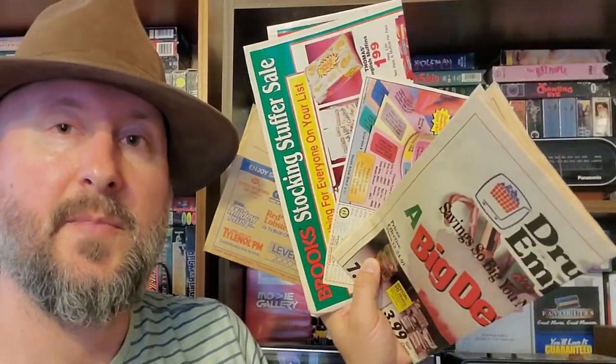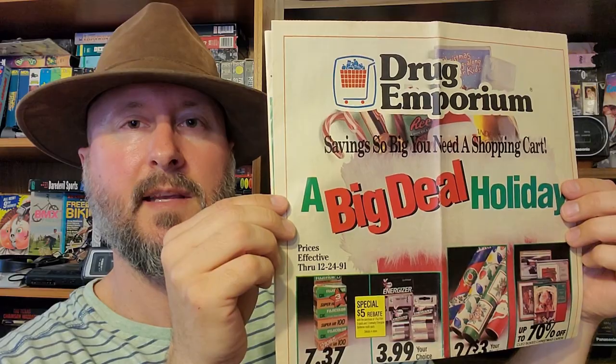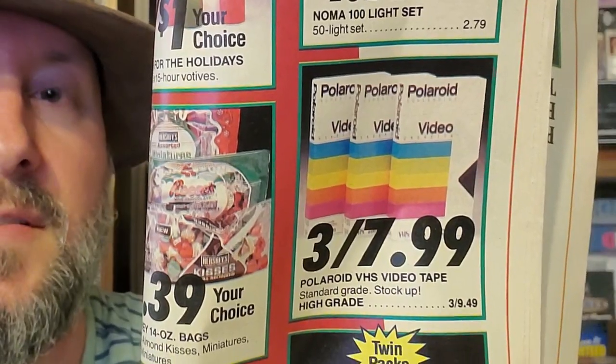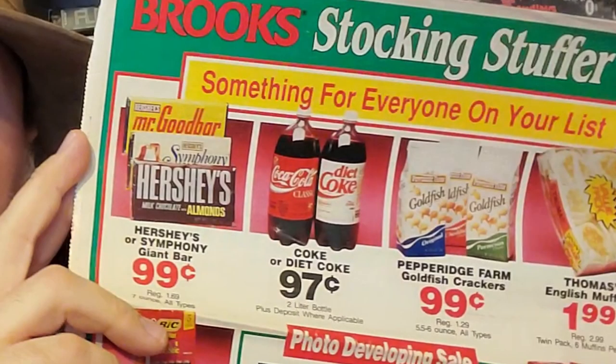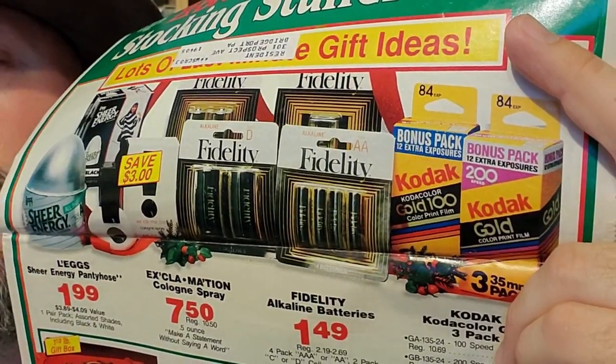Next up, some newspaper ads. Here's one for Drug Emporium — are they still around? Three Polaroid VHS blank tapes for eight bucks. Here's one of those coupon envelopes you get in the mail, and they've never been used. They're from — when is this? — 1992? They're all double-sided and pretty cool to look through. Brooks stocking stuff for sale — just a bunch of mostly super random things. I don't know how you're going to put a two-liter of soda in your stocking, but okay. Here's some Kodak camera film.